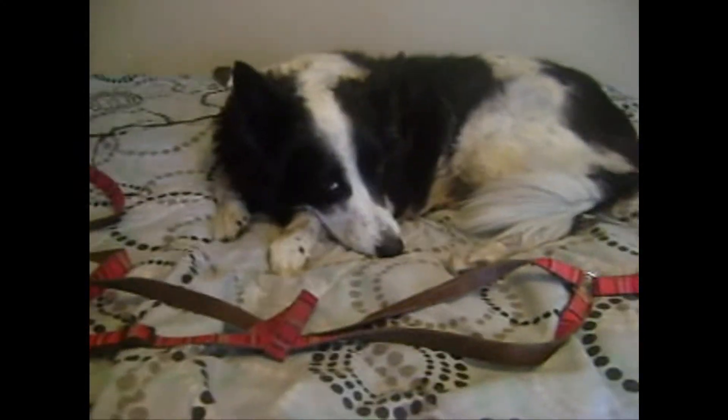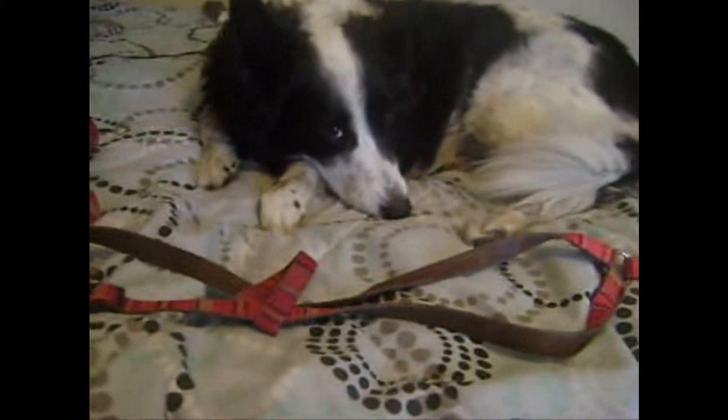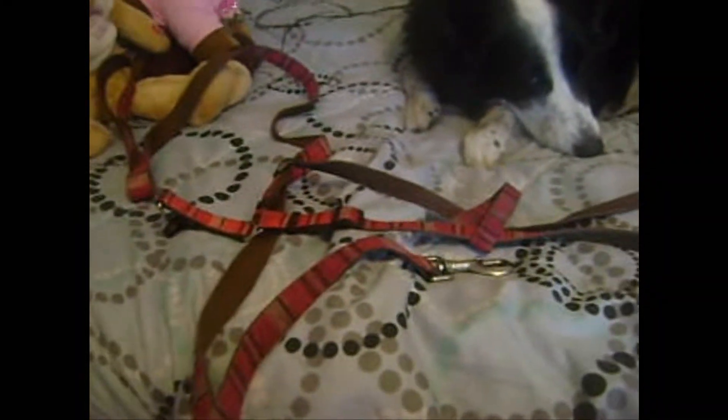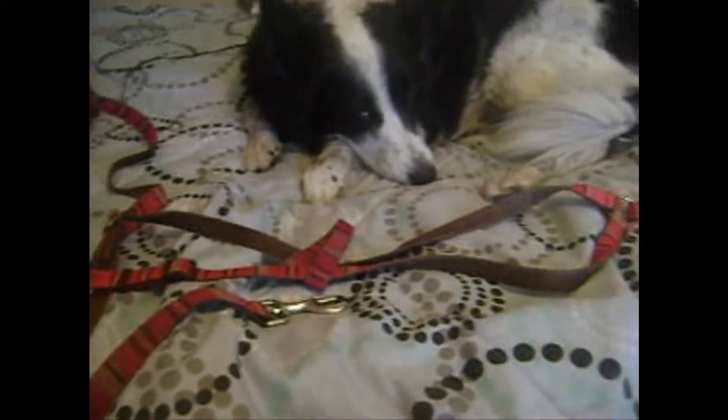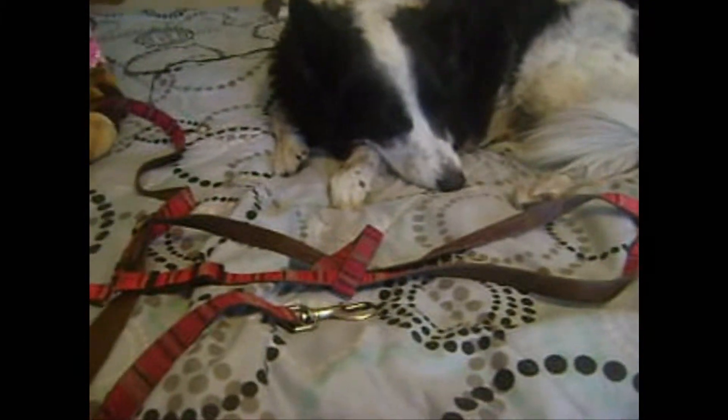Hey everyone! Today I'm also going to be doing a video on the perks of using a harness as opposed to a collar. Angel had a collar when she was a puppy, and we would notice that whenever she would see something, she would begin to pull and tug and she would make a coughing noise.